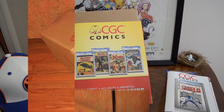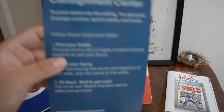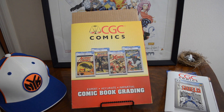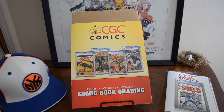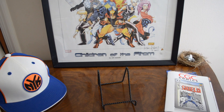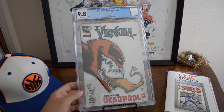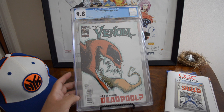I got a big box, nothing looks damaged, good packaging. I got 21 out of 25 back as 9.8s. I'll show the rejects at the end. I rolled the dice on a couple and the rejects were expected, but there were a couple I rolled the dice on and was pretty successful. So let's talk about this.